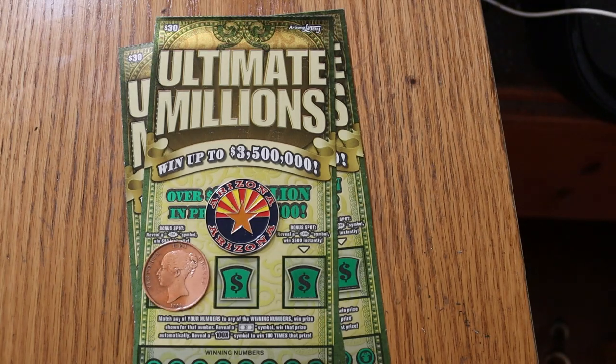What's up, YouTube? AZ Scratchers here with another little session. And today we're going to be into the world of big boys once again. I've got three of the Arizona Lottery $30 Ultimate Millions tickets. Easily my favorite of the $30 tickets. I've got tickets 14, 15, and 16.